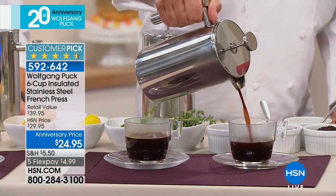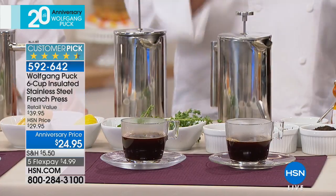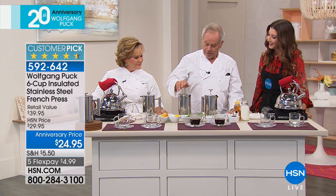How is this different in flavor and aroma from a traditional coffee machine? There is no comparison to any coffee machine because you can let the coffee steep as long or as little as you want. It's so simple and so easy.